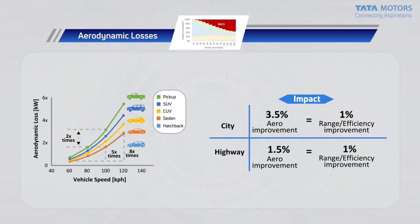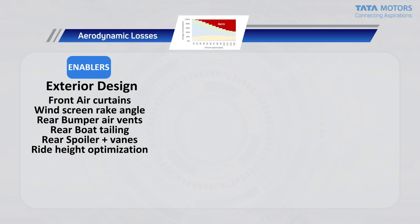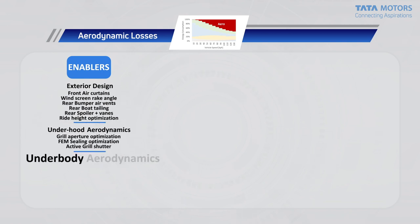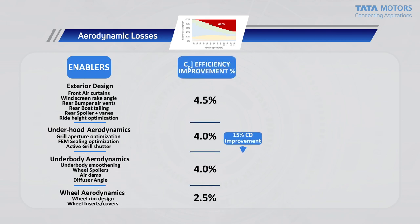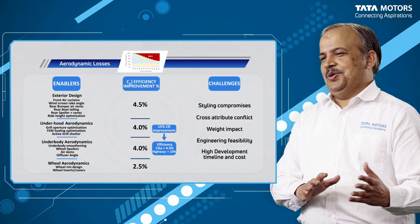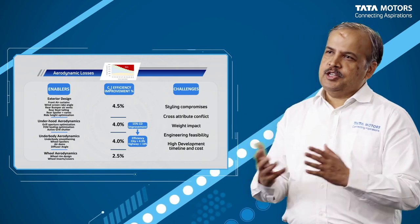A few key areas that we will have to work on for improvement of aerodynamics are the exterior design, the underbody, the underhood and the wheel aerodynamics. This also comes with challenges in terms of styling compromises, conflicts between vehicle attributes, engineering challenges, cost, timeline and so forth.